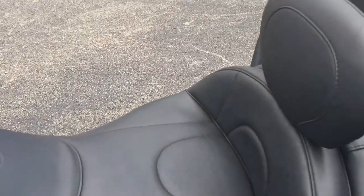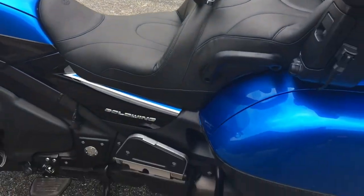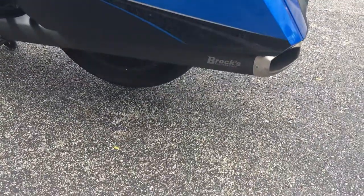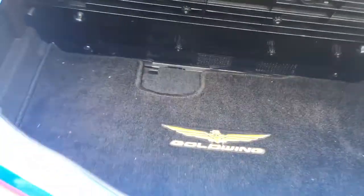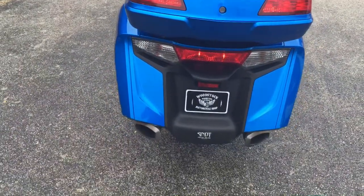Mustang saddle, which is nice. It's got the driver's backrest. It does have the Brock's pipes, and in just a minute we'll start it for you, and Bacon will ride off on it so you can hear it. I love this — it's got the trunk liners, which is a fairly expensive Honda part.